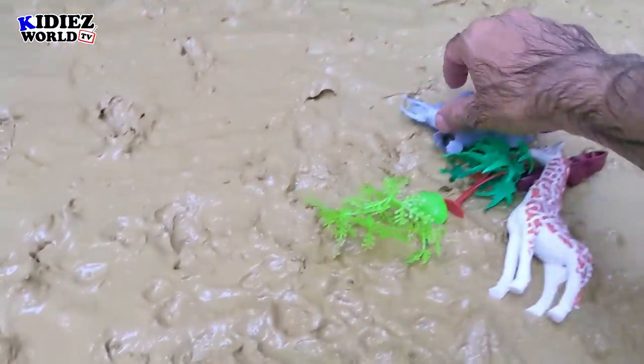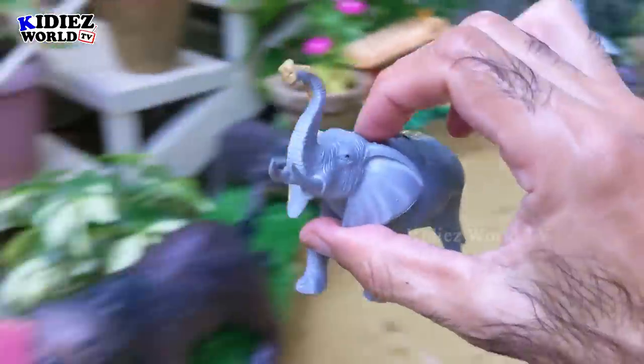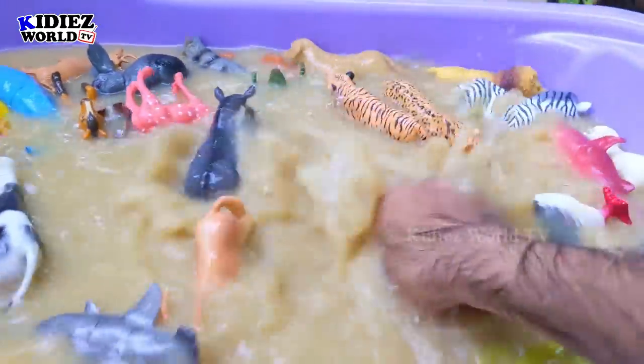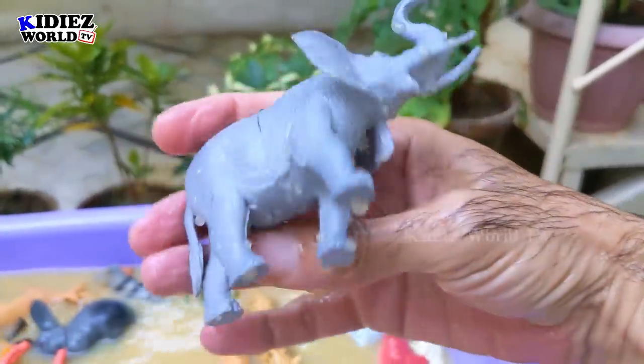The next one we have is elephant — wow, that's another elephant! I think it's throwing water at the other animals. Wow — elephant!